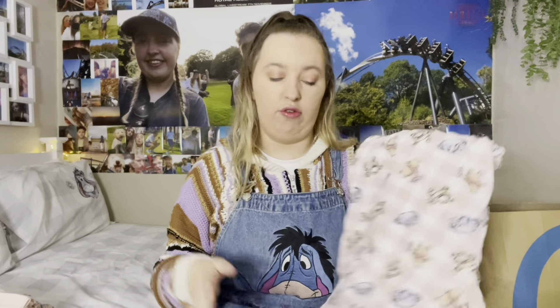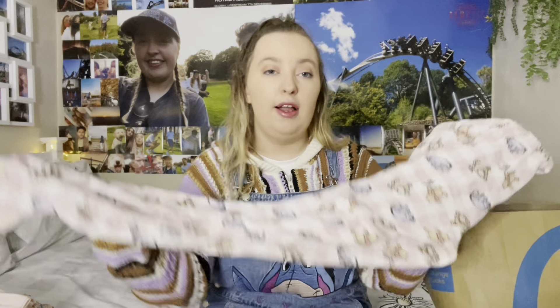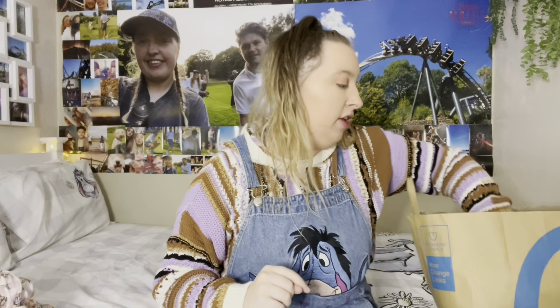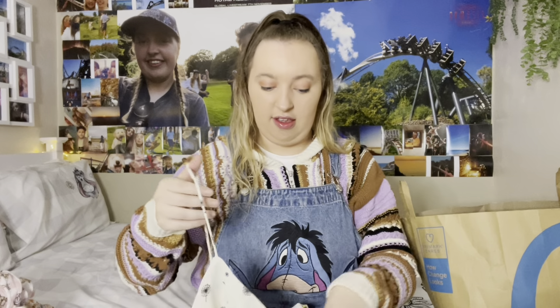Next is another Winnie the Pooh set. I've already worn this so it doesn't have the packaging on, but it's really pretty. It's got the whole Winnie the Pooh gang in pink on the top, and the bottoms have the same pattern as the dress and shoes — all the characters on there. Eeyore is just absolutely so cute. They're like pink check pyjamas — really cozy.